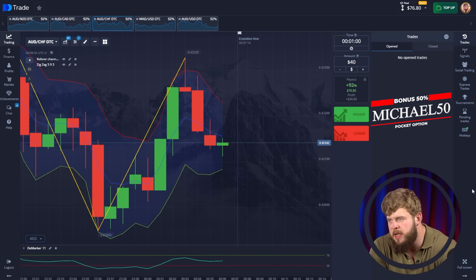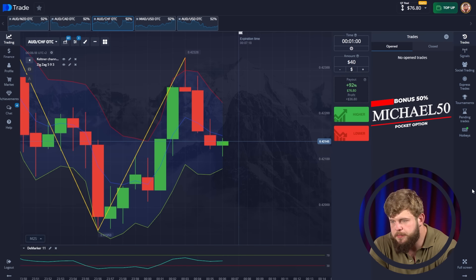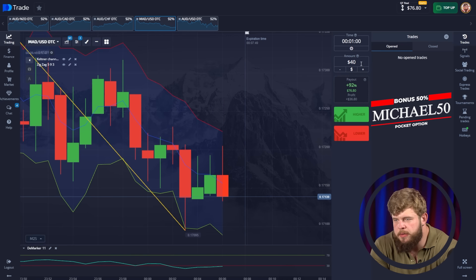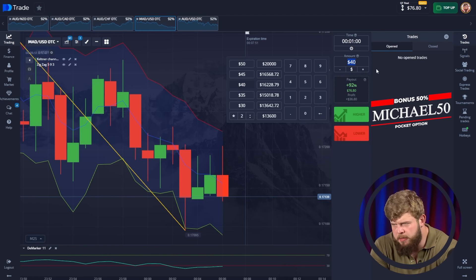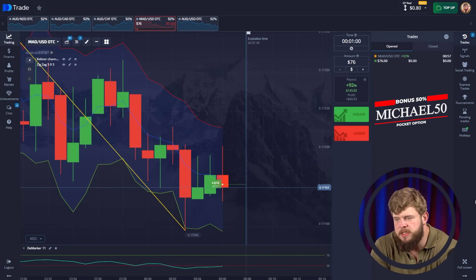The first trade was a profitable one. We received our profits — our investment was $40 as you can see, our initial deposit for today was just $40. Now we have around $76.80. This is a good start, to be honest. Now just give me several seconds to analyze the markets and find the next currency pair to trade.